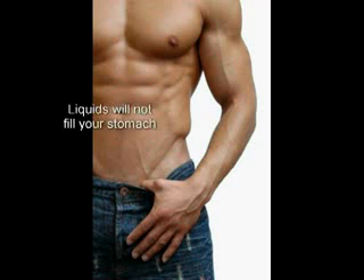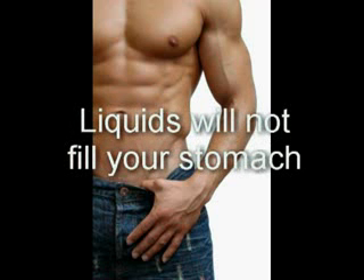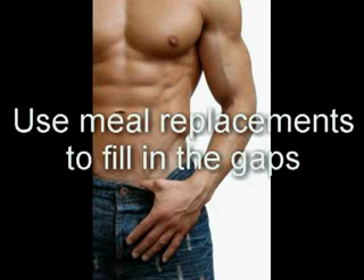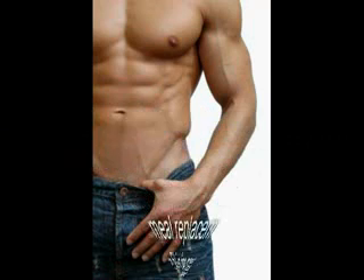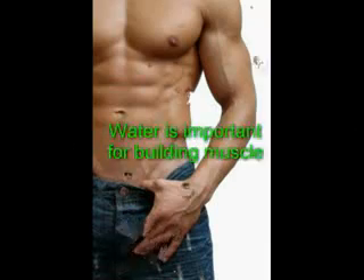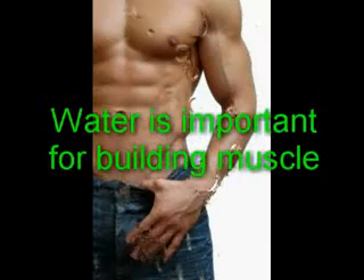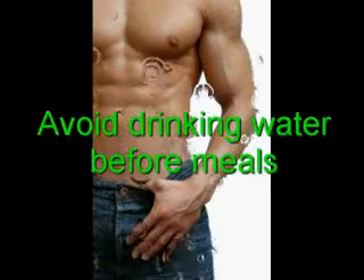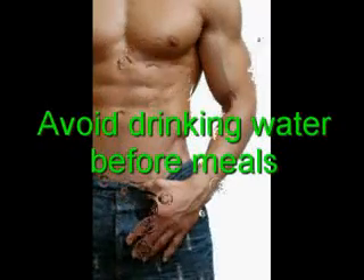You can try liquid meal replacement products, or MRPs for short. Liquids will not fill your stomach the same way that solid food does, so you can drink a post-workout shake and use meal replacements to fill in the gaps and feel hungry for the next meal. Although water is important for building muscle and rehydration, you should avoid drinking a lot of water or other fluids before meals as they make you feel full sooner. That said, liquid meals can be a good way to consume calories.